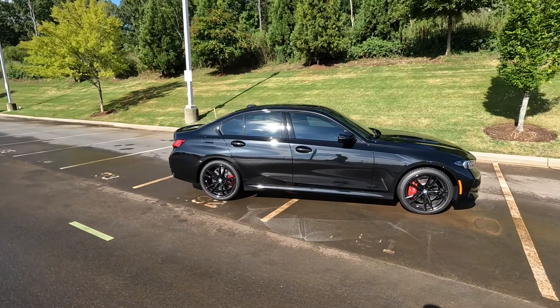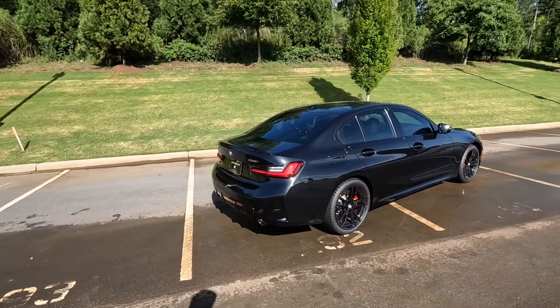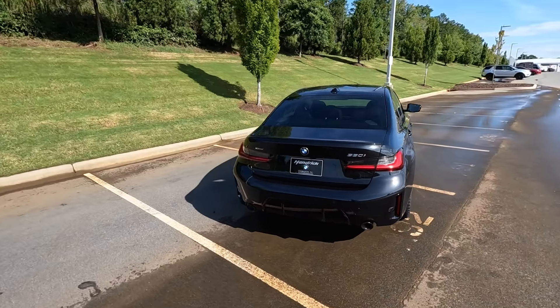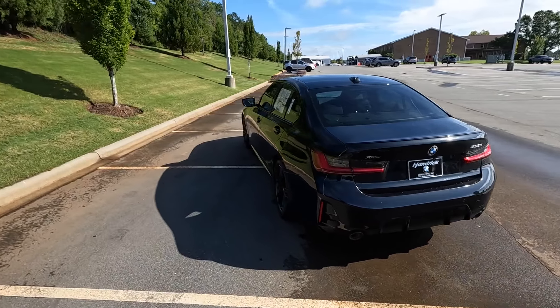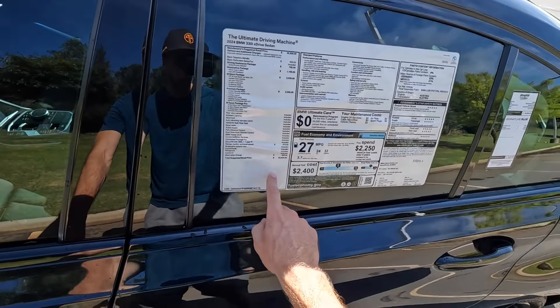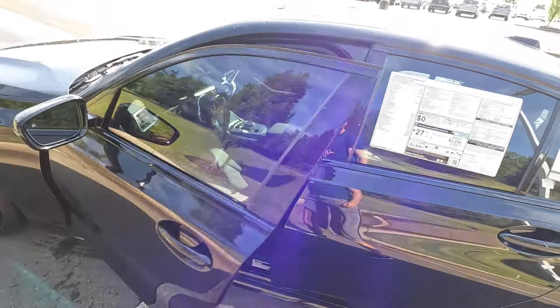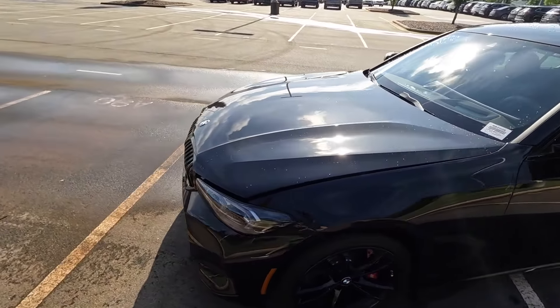Hey everyone and welcome to the channel. Today we get to take a look at the 2024 BMW 330i xDrive. This model is finished in Black Sapphire Metallic and with all the options, MSRP is just over $56,000. We have a very sporty 3 Series to go over.